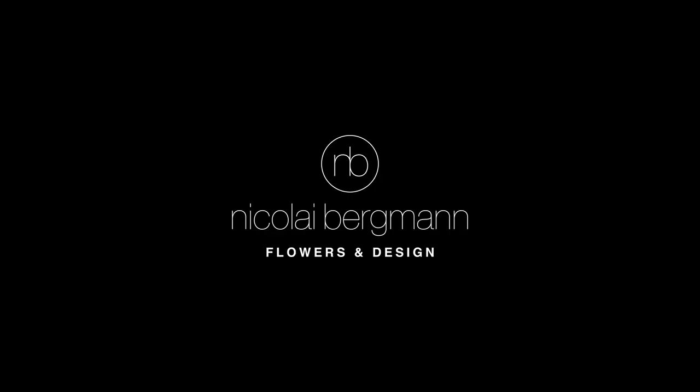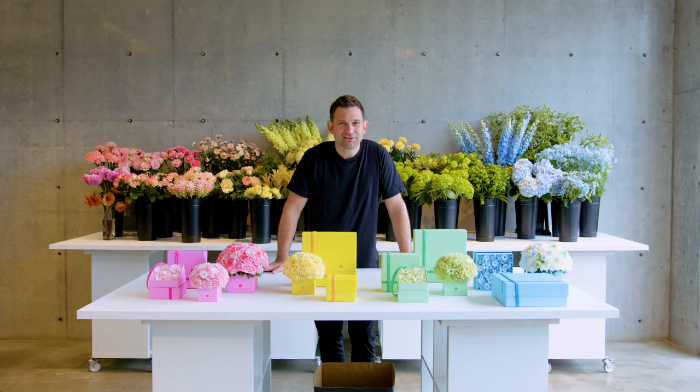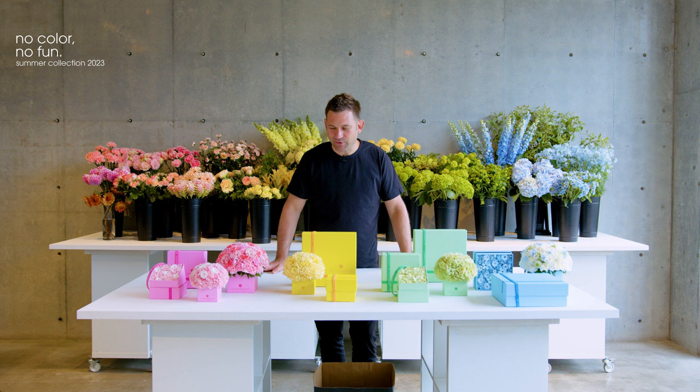No color, no fun. Today it's all about summer. In front of me I have lined up our 2023 summer collection. There has been a lot of thought going into this collection, so I hope you will enjoy this video.